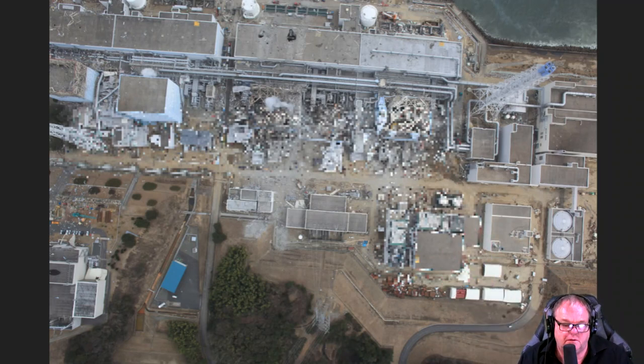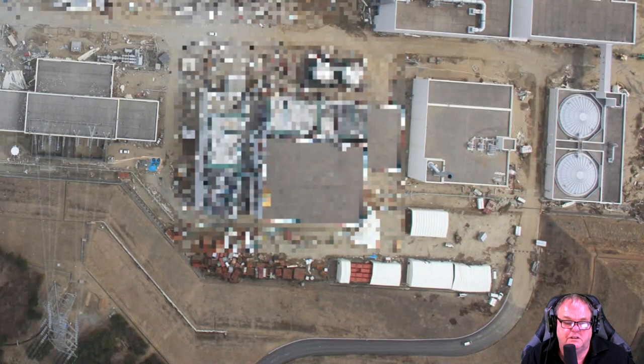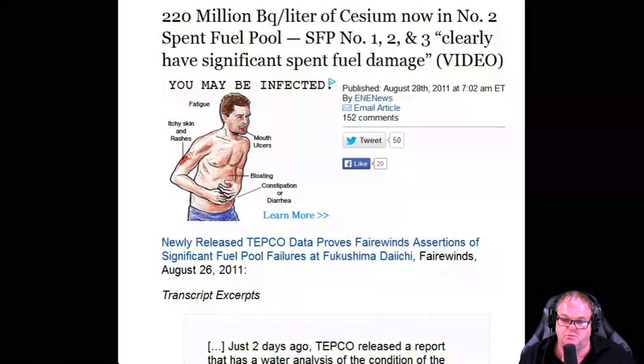This is the common spent fuel pool — that's reactor four, and it goes all the way down to reactor one. 'Radiation forecast can by no means be released to the public' — decided the government on March 15th — showing a radioactive cloud could spread over Tokyo. This is stunning — the common spent fuel pool, at the exact same height as the other reactors, is completely pixelated. They had reactor cores from all six reactors. Reactor five and six — reactor six was pixelated too, which is quite a ways away from one, two, three, and four.